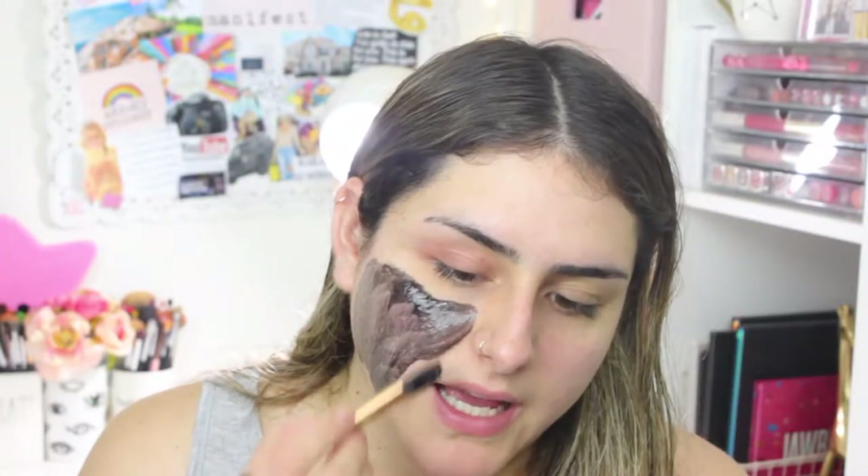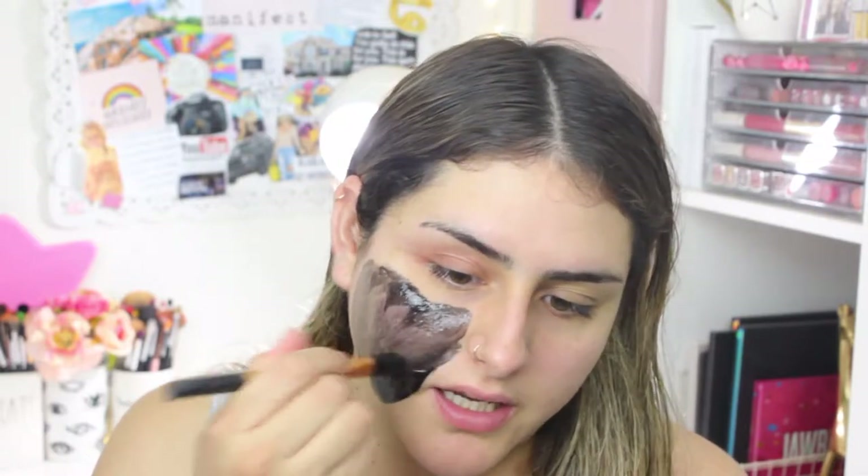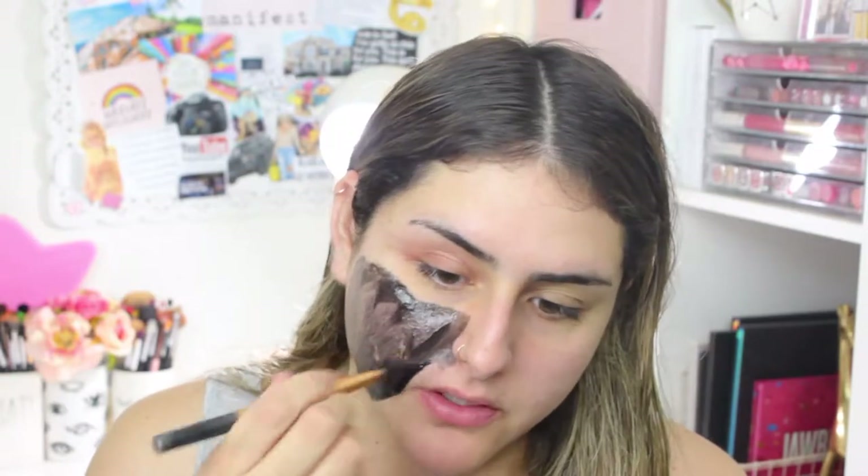Usually, to be honest, I leave mine on for about 20 to 25 minutes because mine usually doesn't dry until that time. I really want to try that mask from the viral video of the lady who tried to take it off and it was super painful — I really want to try that one. I haven't tried it yet.